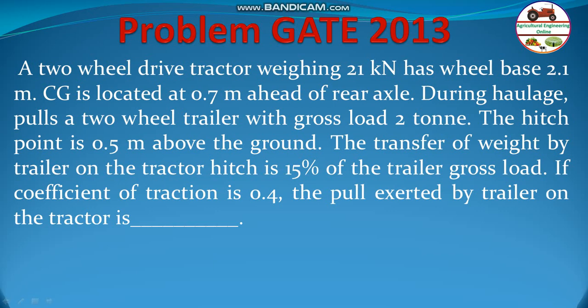Hello students, welcome to my channel, Higra Chonji Online. This is a problem from GATE 2013 on formation and power.